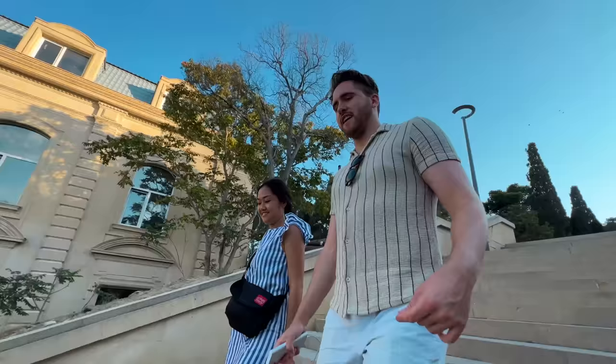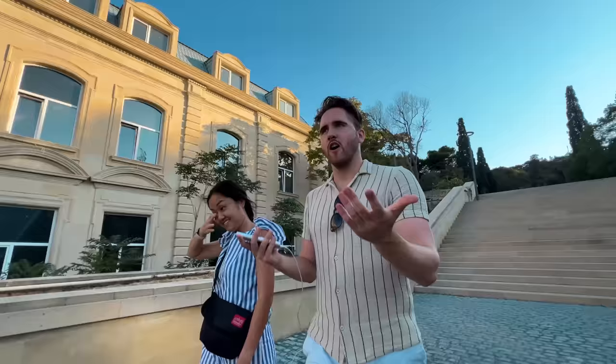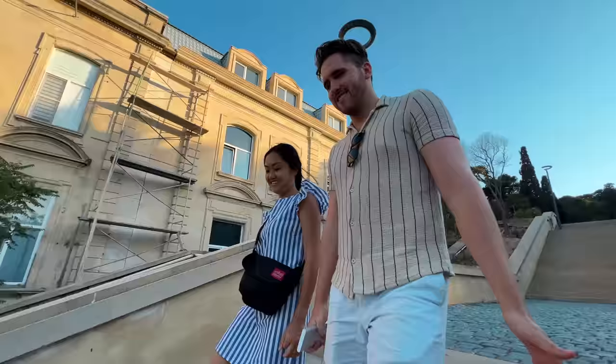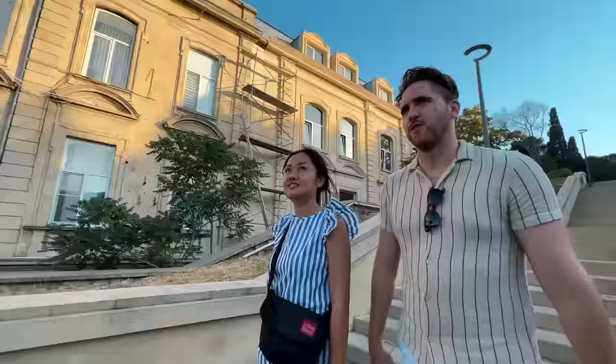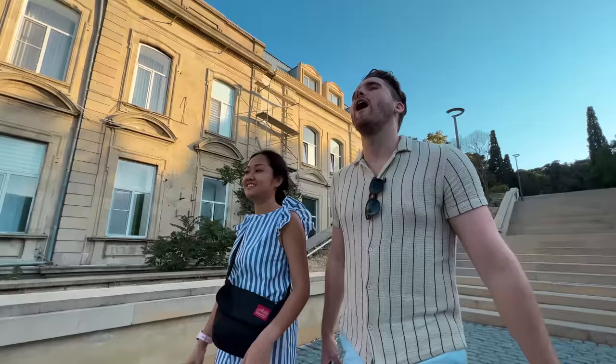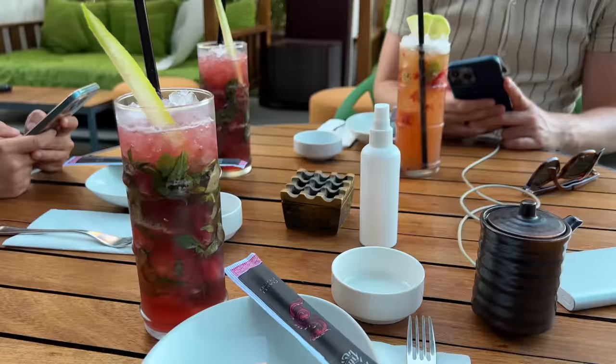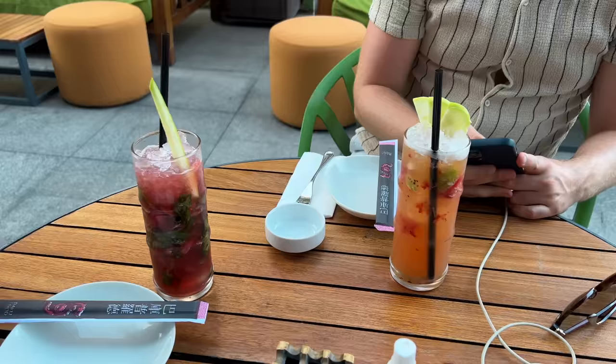You should have heard her reaction to Dan speaking to his American dad yesterday, because Americans are like the opposite of Tiffany. She was amazed by what she called a 'white vocabulary' — wide vocabulary. Starting with these drinks. Look how nice this looks — watermelon and mint. I'm so thirsty.